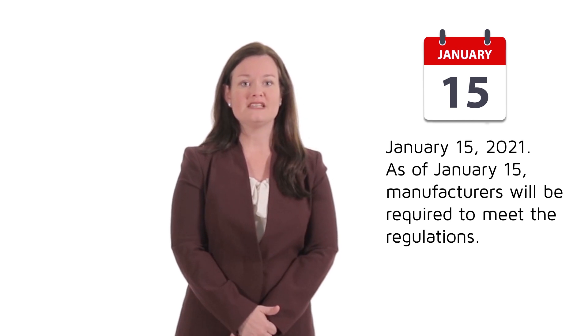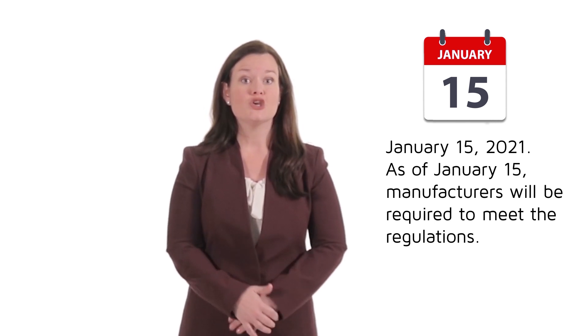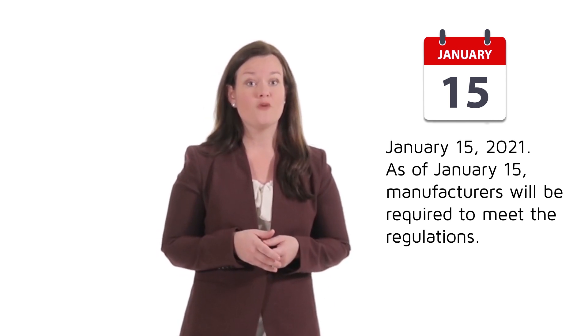As of January 15, manufacturers will be required to meet the regulations. However, if you have existing boilers currently in stock, you're going to be able to sell through the inventory before switching to the newly updated models. Here's a high-level overview of our changes to the non-condensing boiler line.